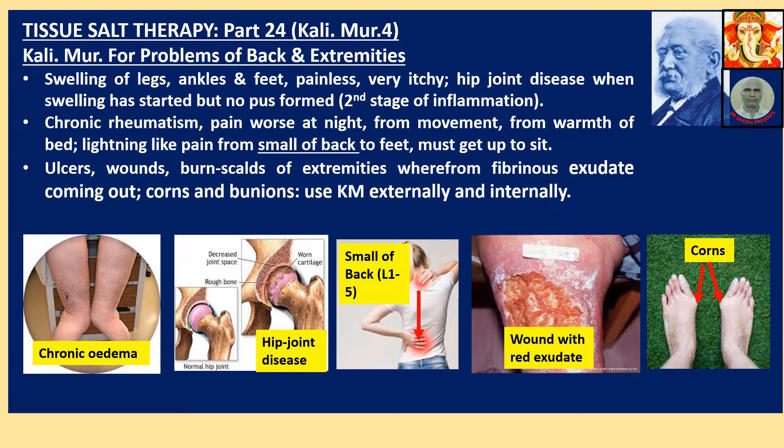Calimure for problems of back and extremities: swelling of legs, ankles and feet — painless, very itchy. Hip joint disease when swelling has started but no pus formation, i.e. second stage of inflammation. Chronic rheumatism, pain worse at night from movement, from warmth of bed. Lightning-like pain from lower back to feet, must get up to sit.